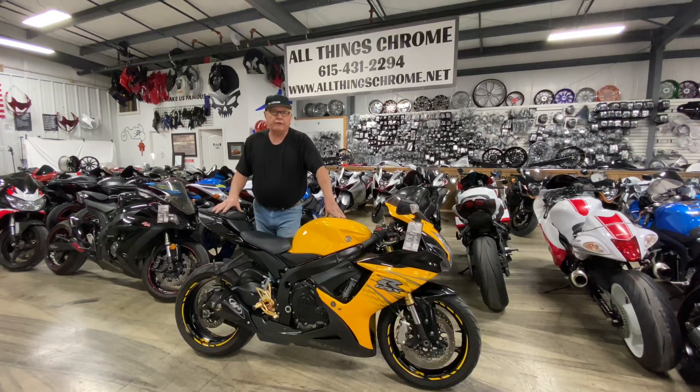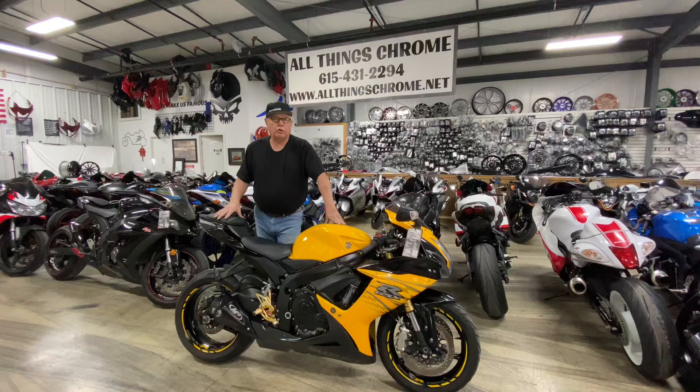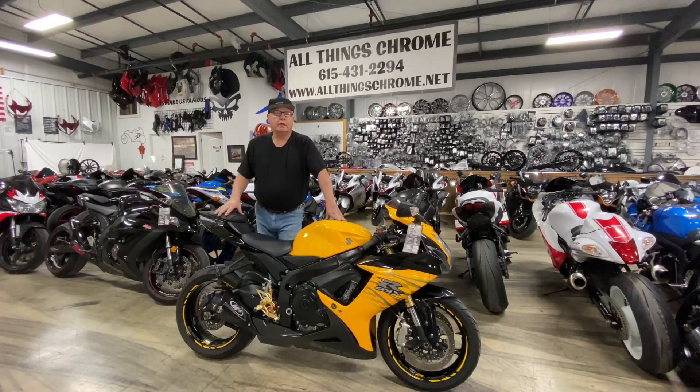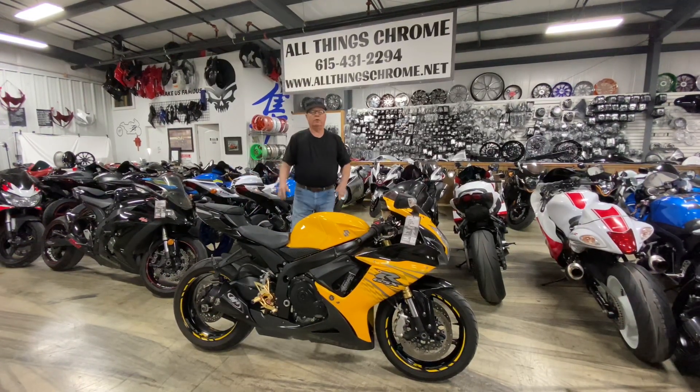If you'll look at our bikes, you'll see they're very detailed. We go over them with a fine-tooth comb, try to make them look really, really good for the customer so there's no surprises when you get home. Give us a call at 615-431-2294. All things chrome — we've got it going on.